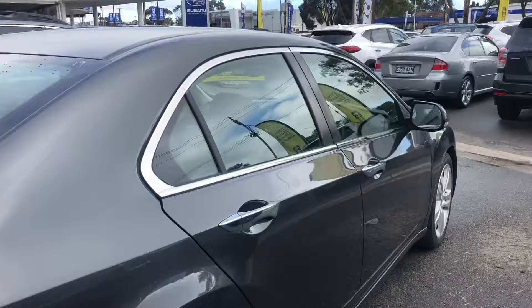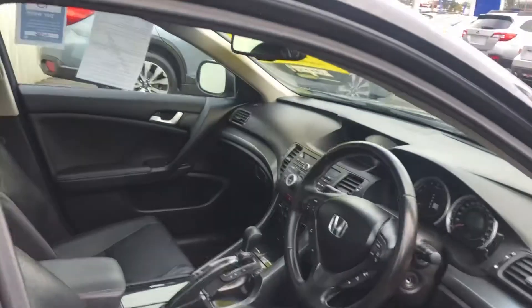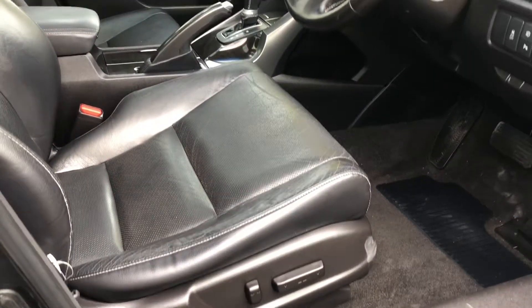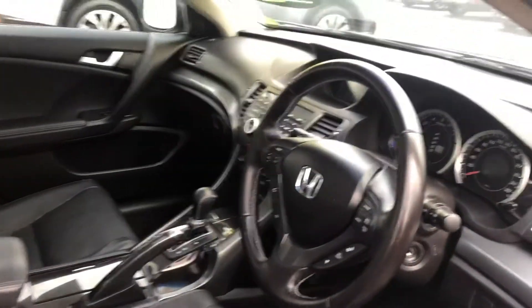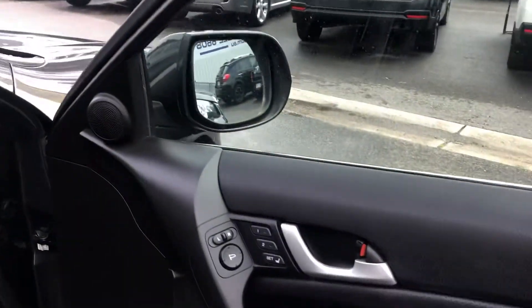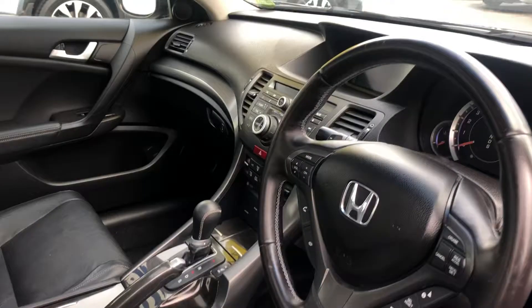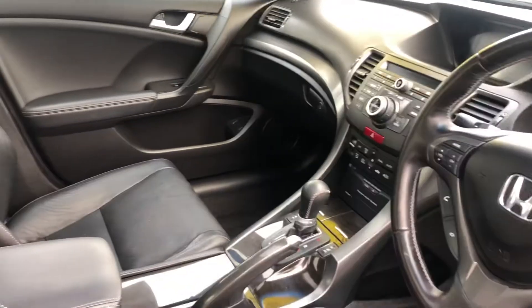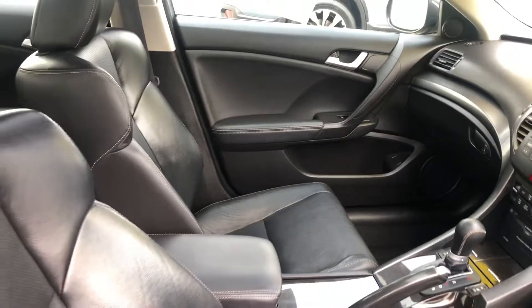Just the rear there for you as well. I'll open up and show you inside the car. So we have the leather seats, electric positioning with memory seating on the car as well, and the door trims just there for you. We'll have your cruise control, automatic transmission, heated seats — in great condition.